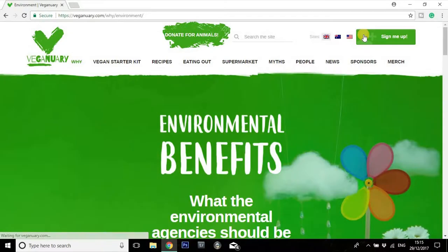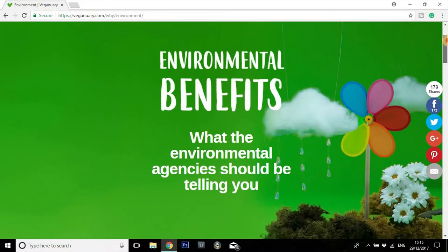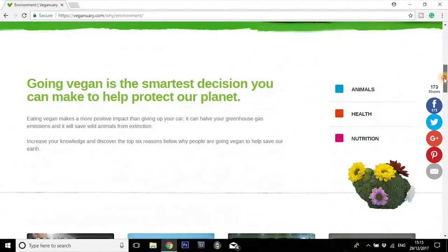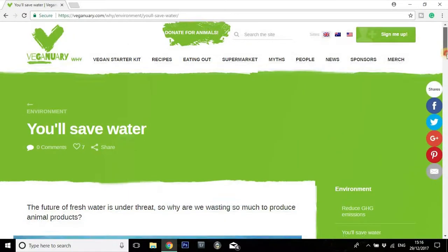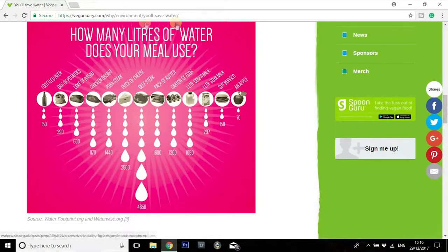Just here — the environment. A lot of people are not aware of the environmental factors involved in the rearing of livestock for food, so a lot of people tend to find this quite shocking. A lot of people have heard of global warming and major international environmental issues, but many are unaware that a vegan diet can help reduce a lot of the strain on resources and the environment. There's a great visual here — how many litres of water a day does your meal use? One bag of potatoes uses 290 litres, one beef steak uses 4,650, and an apple uses 70.